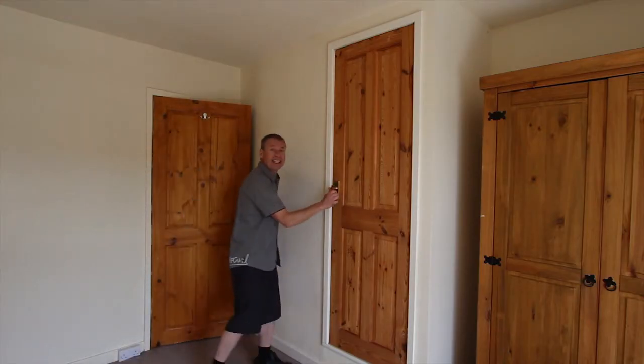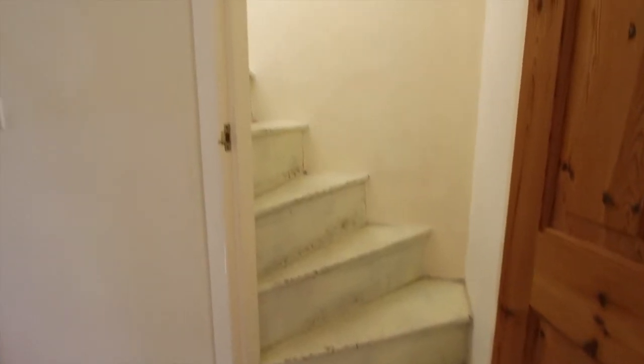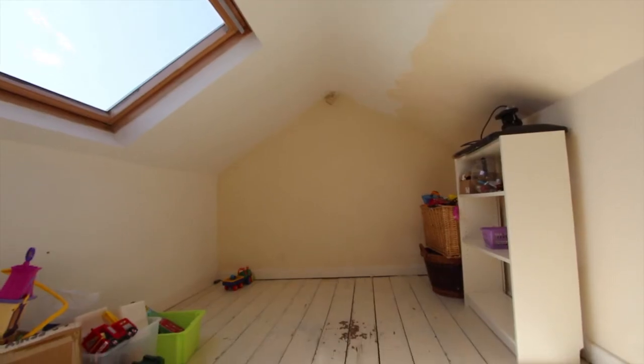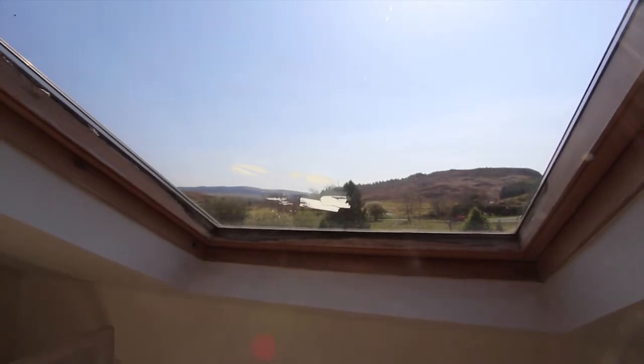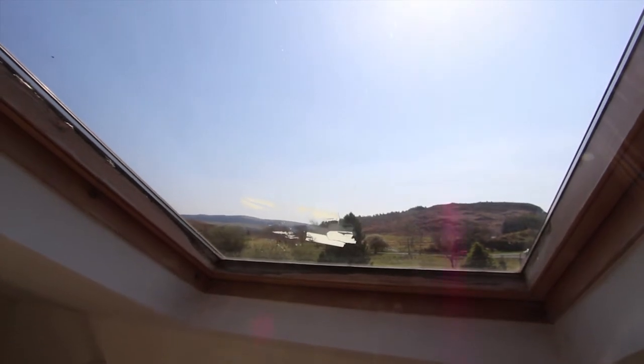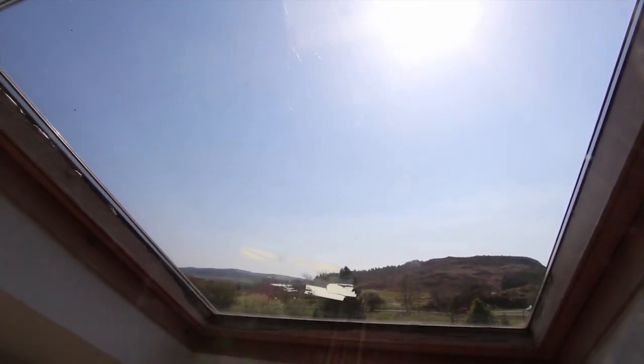Off this front bedroom is a secret pine door which takes you up a staircase to the attic room — how you use it is up to you. The current owners have owned this house since about 2012 and rented it out. The tenants loved sleeping up here and gazing up at the stars in the evening.